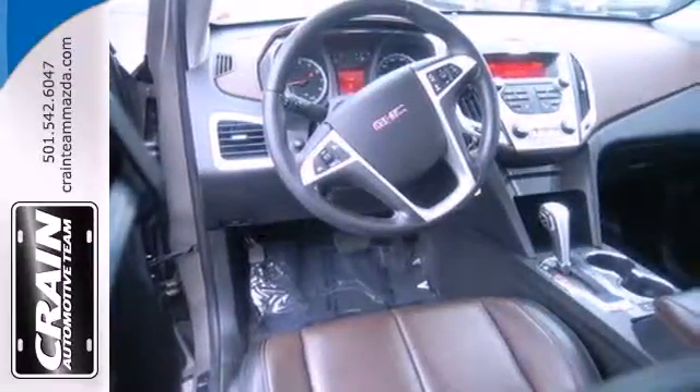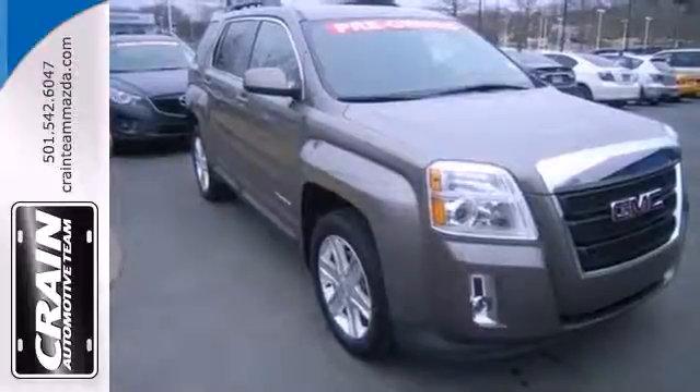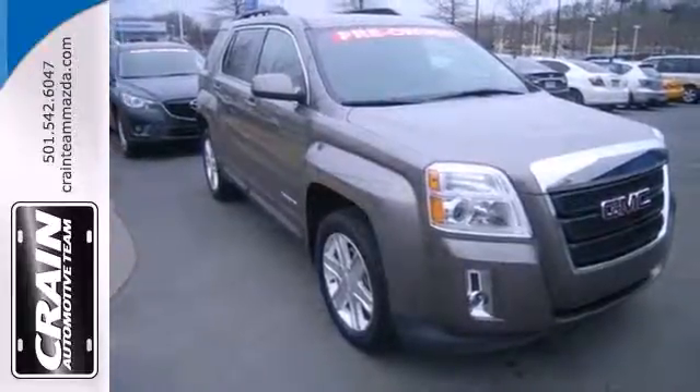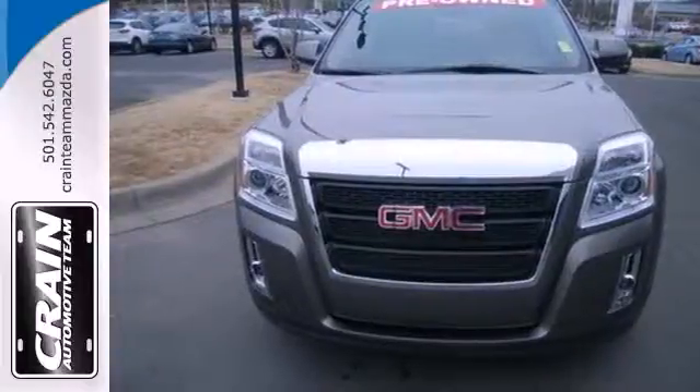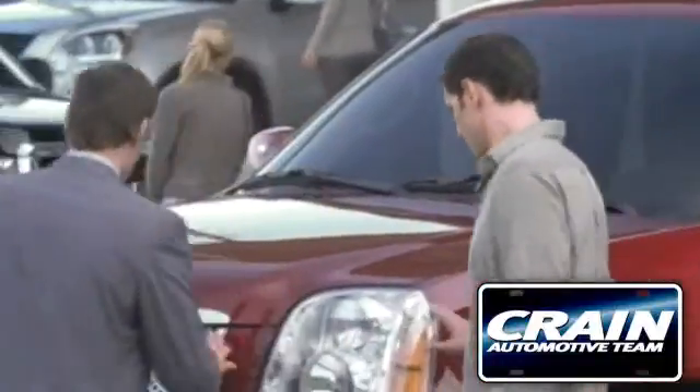This Terrain is a safe find with an array of high-tech safety features, a rock-solid chassis, and perfect crash test scores all the way around. Take it for a test drive today. Visit us anytime at craneteam.com.